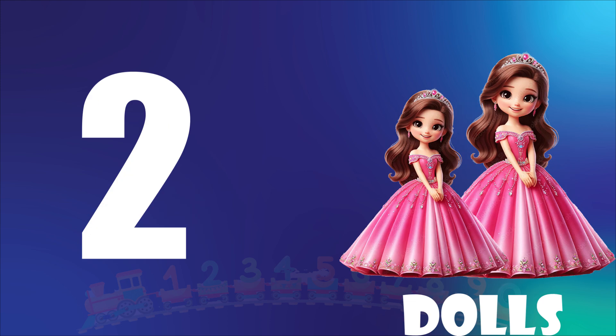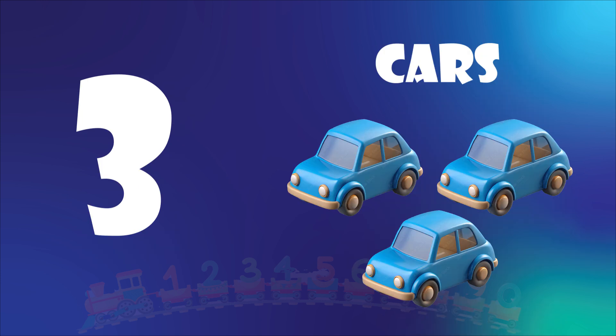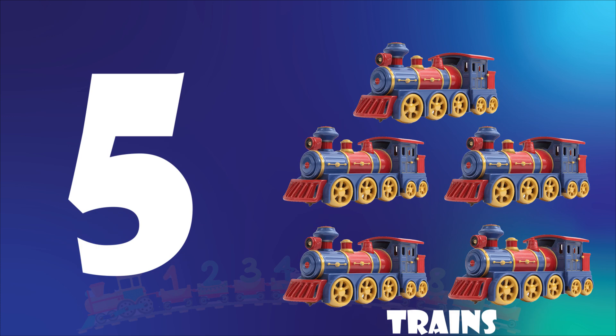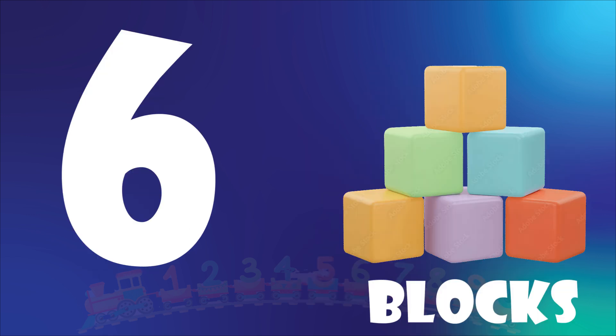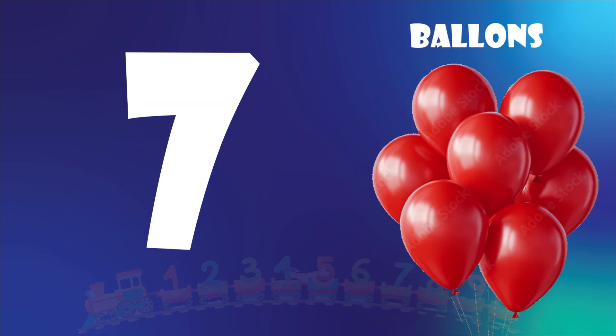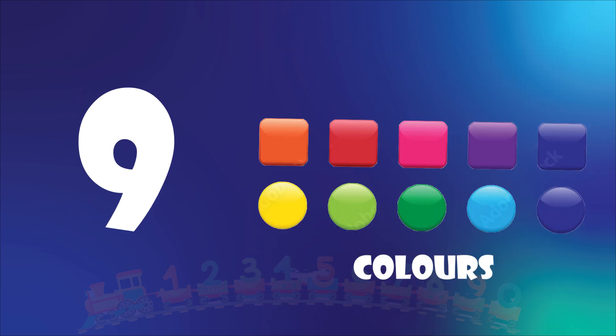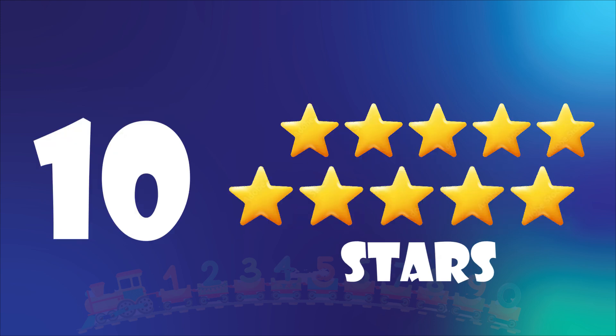One. One ball. Two. Two dolls. Three. Three cars. Four. Four teddy bears. Five. Five trains. Six. Six blocks. Seven. Seven balloons. Eight. Eight animals. Nine. Nine rings. Ten. Ten stars.